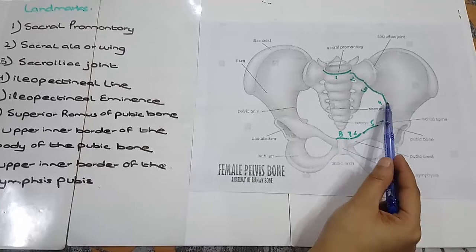4. Iliopectinal Line. This one is the Iliopectinal Line that you could see.